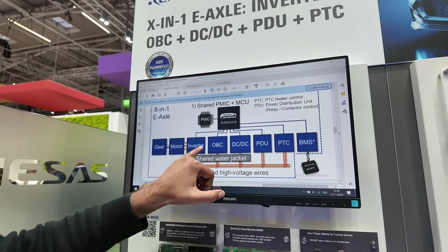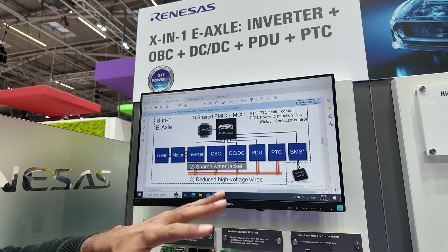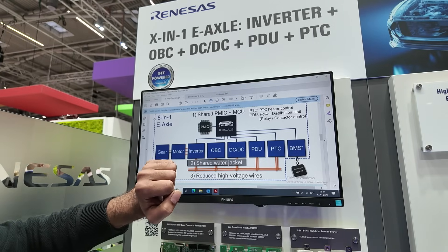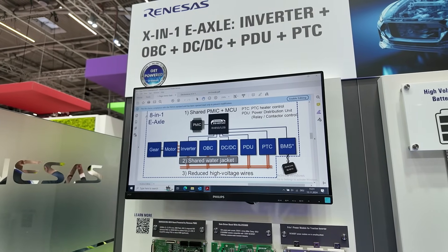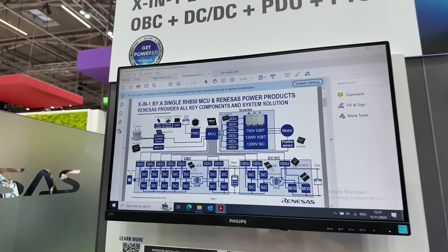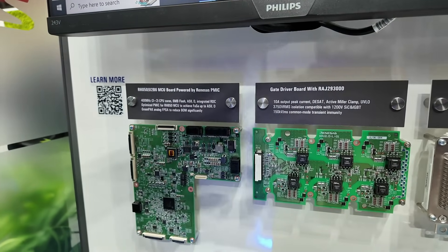We have the traction motor inverter, onboard charger, DC/DC converter, power distribution, heater, and BMS — all controlled by one Renesas MCU, the U2B6, and a Renesas PMIC. The complete system is built with Renesas products: power modules, gate drivers, the MCU, and the PMIC.